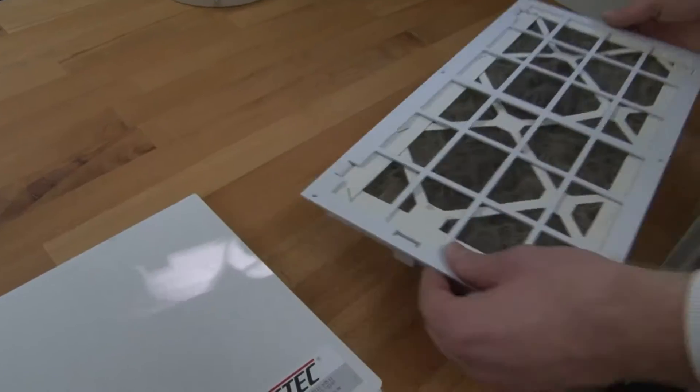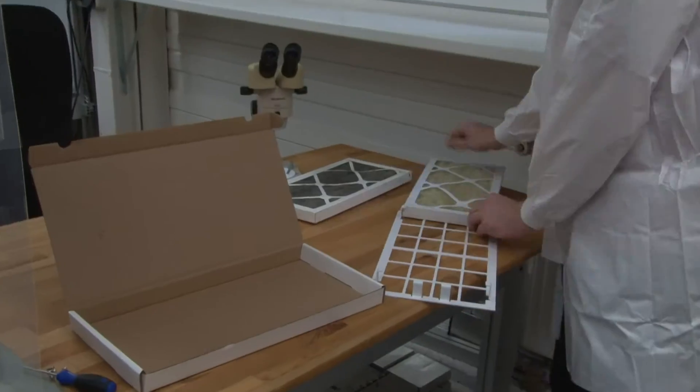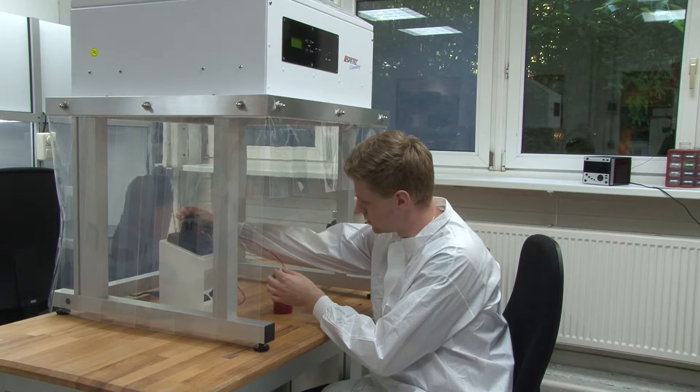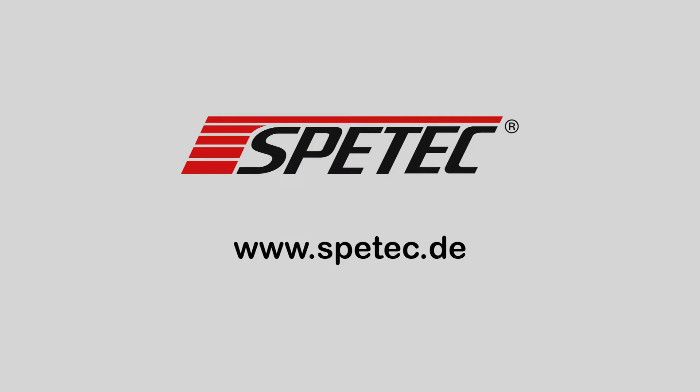Changing the filter is an easy task that you can do yourself. The CleanBoy from SPEETEC — a must for anyone who wants to work in cleanroom conditions.